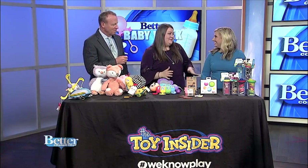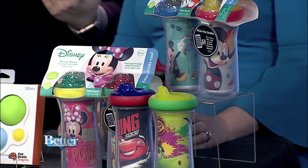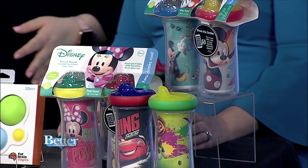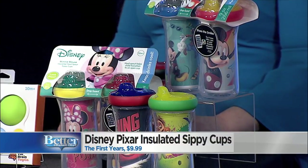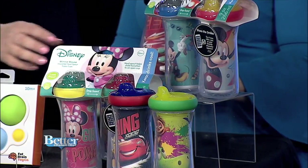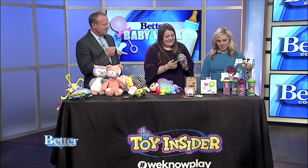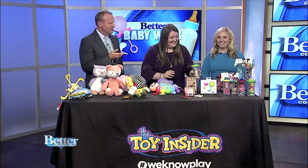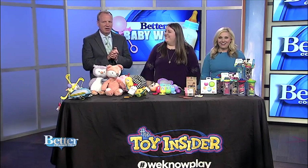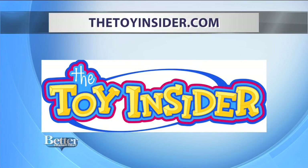Parents can bring the Disney and Disney Pixar magic to babies' lives every day with these hard-insulated sippy cups. We have great designs like Minnie Mouse, Mickey Mouse, and Cars. They're leak-proof and have a bumper drop guard. They're BPA-free. There's also an app that goes with them — it's augmented reality. If you have the app and scan the code, you can see your kids with their favorite Disney and Disney Pixar characters. To find these toys and more, check out thetoyinsider.com.